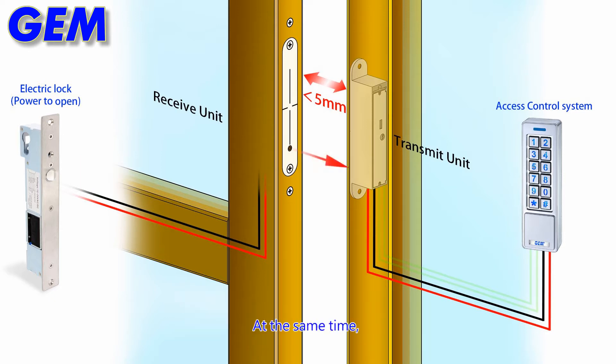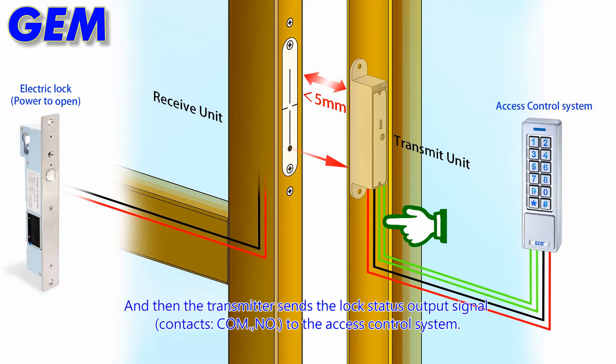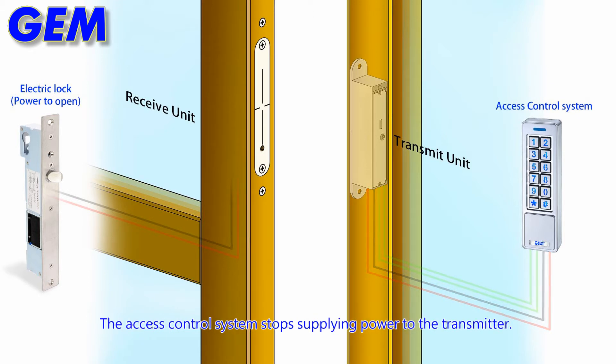At the same time, the receiver sends AR to the transmitter with the lock status output, and then the transmitter sends the lock status output signal to the access control system. When the door opens with over 5 mm sensing distance, the power transmission interrupts immediately, and the access control system stops supplying power to the transmitter.